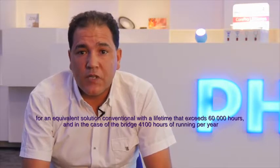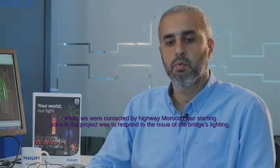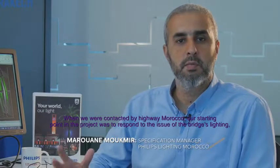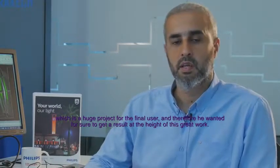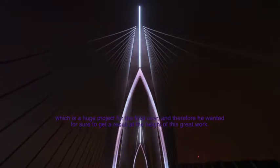In the case of this bridge, we are also at 4,100 hours of work per year. Our point of departure in this project, when we were contacted by Autoroutes du Maroc, was to respond to the problem of the illumination of the bridge, which was a major project for the final user who wanted to have a result in the height of this project.